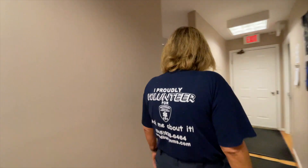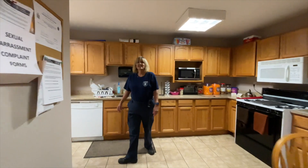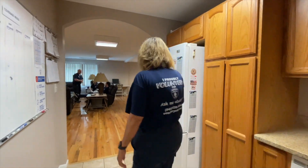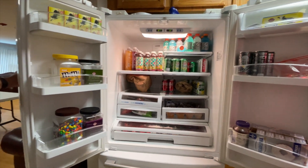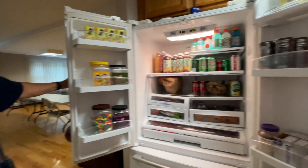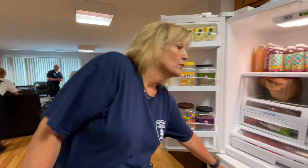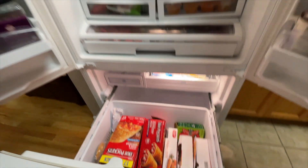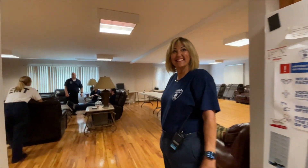We also have three full bathrooms with showers. We have a full kitchen and it's normally stocked with refreshments. We're never short on drinks and snacks. In case anybody gets hungry — a lot of times they'll be on call for the entire day and won't be able to get home for dinner or lunch. So we have that here for them. Pop something in the microwave and you're all set.